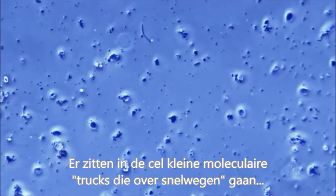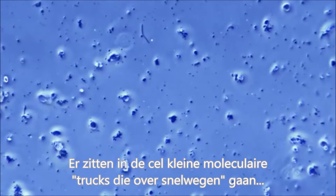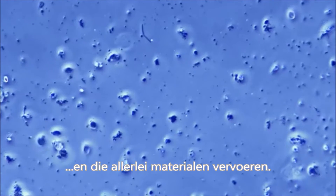For example, in the cell there are little molecular trucks that travel over microscopic highway-like structures carrying materials around the cell.